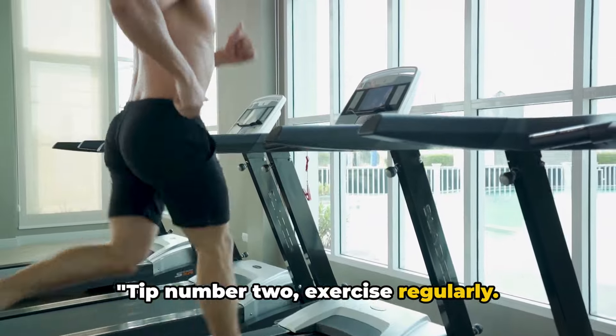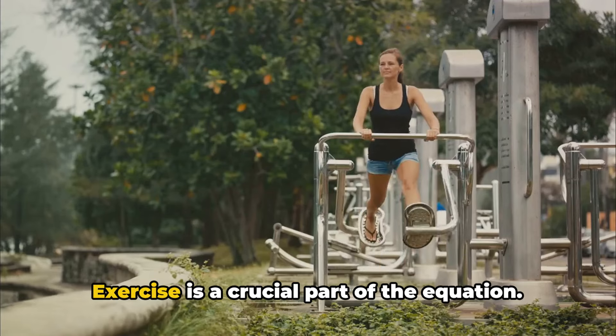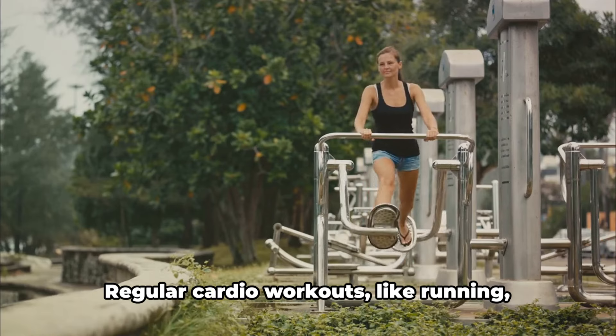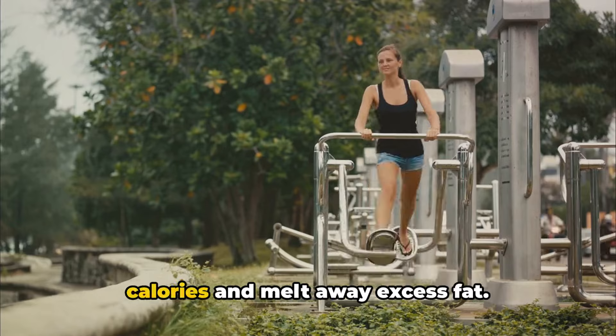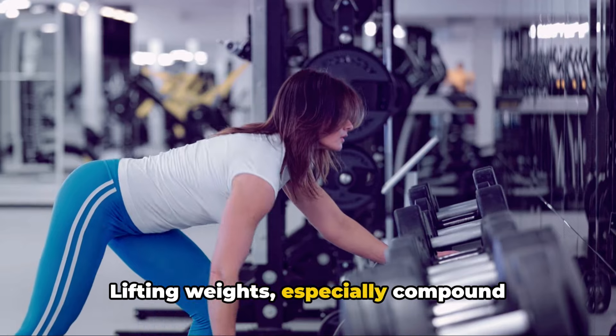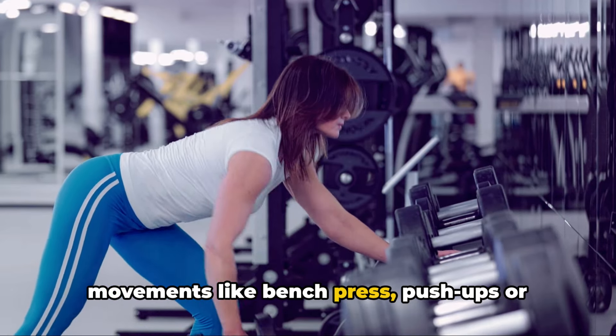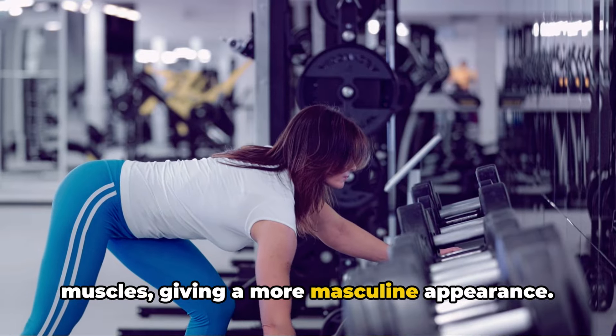Tip number two: exercise regularly. Tackling fat requires more than just dietary changes — exercise is a crucial part of the equation. Regular cardio workouts like running, swimming, or cycling can help burn calories and melt away excess fat. But don't forget about strength training. Lifting weights, especially compound movements like bench press, push-ups, or dumbbell flies, can help develop the chest muscles, giving a more masculine appearance.